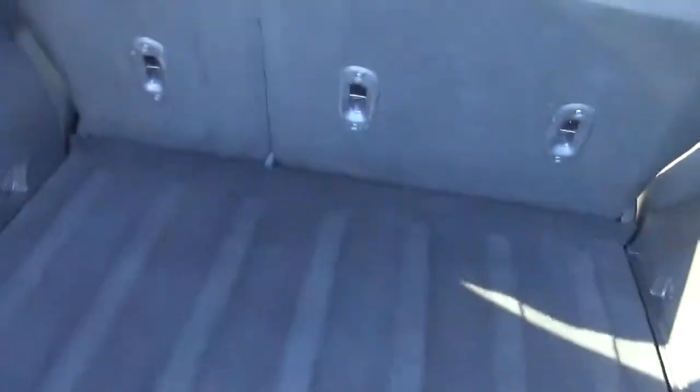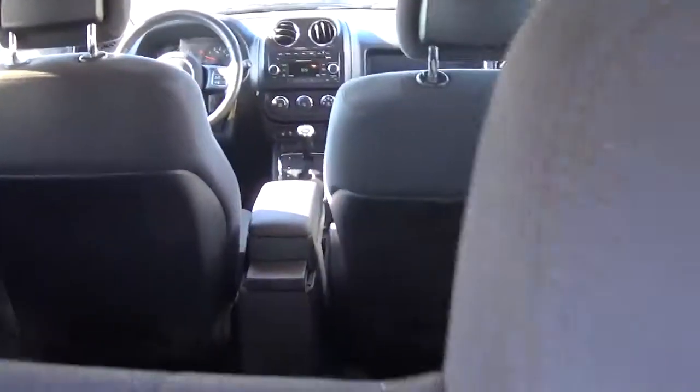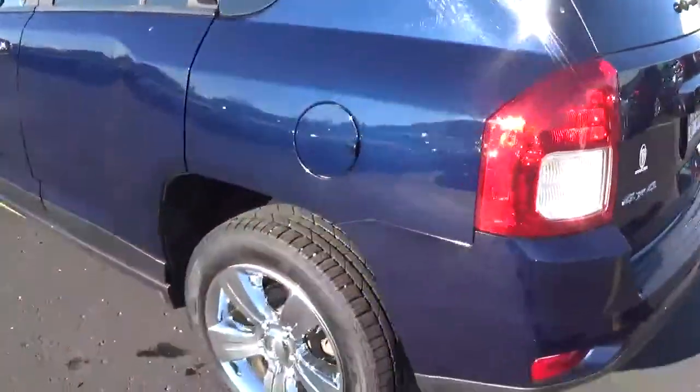Let's take a look in the back. Lots of room in this vehicle. It has a rear wiper and privacy-tinted glass.